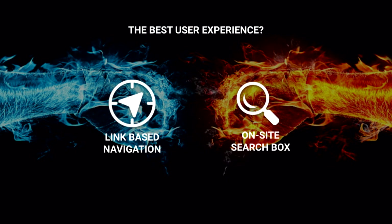Hi everybody and welcome to our webinar today. We're going to be chatting about on-site search and how site search can be really cool if you are actually an SEO, not only a user experience professional. I'm going to share my screen and we'll jump straight into it.